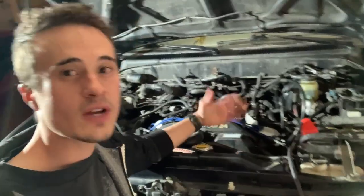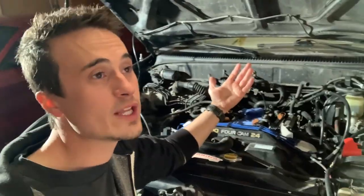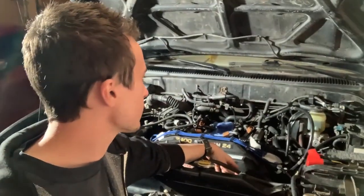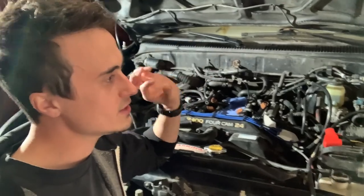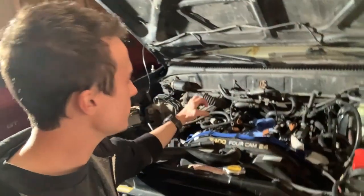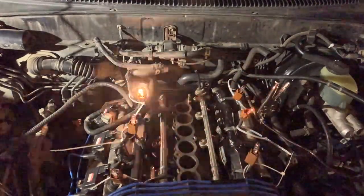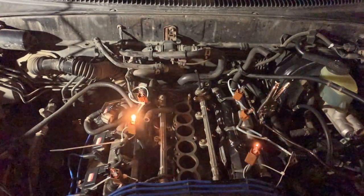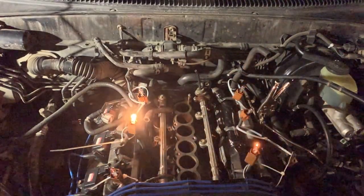So I devised a plan to see if the computer was firing injector two too long or at the wrong time. I took little T10 light bulbs, folded the pins down since they're really small, and fit them into the injector connectors without damaging the pins. Then I set up a slow motion camera looking down at the engine, cranked it over, and you can see all the injectors firing when they're supposed to. I didn't find an issue with the firing pattern.